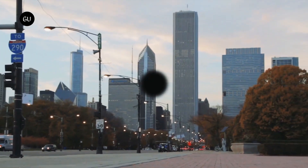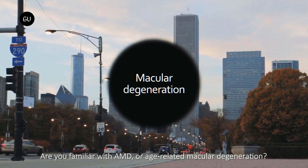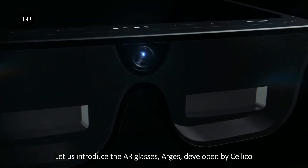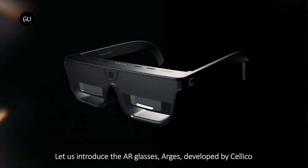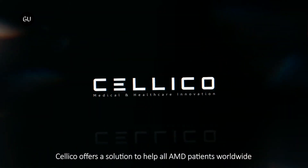One of the leading causes of blindness, age-related macular degeneration causes the center of an older person's vision to become blurry or even completely absent. Arjesh glasses are designed to help by relocating the unseen images. Officially debuting at CES, the glasses are being developed by Samsung-funded South Korean startup Celico.